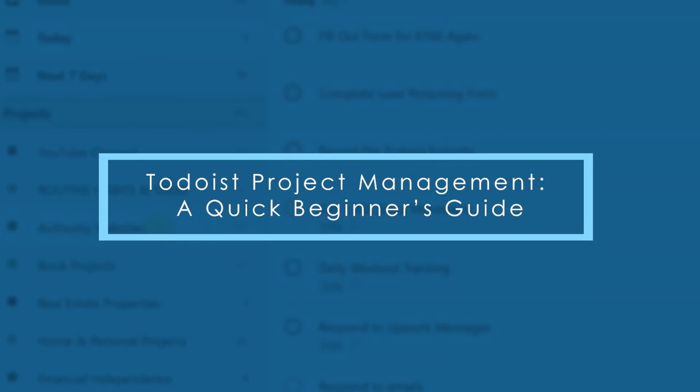My name is Steve Scott. I help creatives, online entrepreneurs, and high achievers get real results with their work. And in this video, I'm going to give you a quick beginner's guide to creating and managing projects in Todoist. Let's get to it.